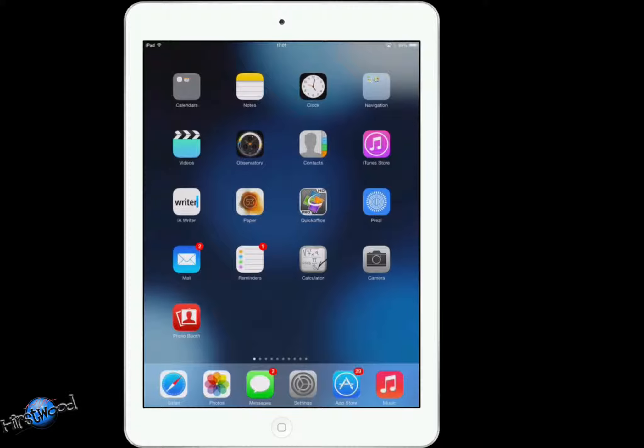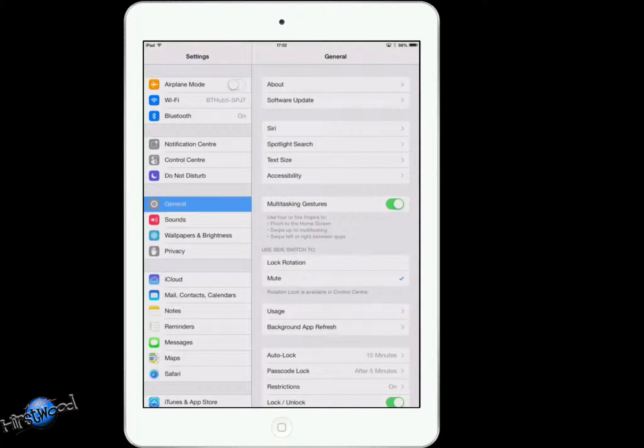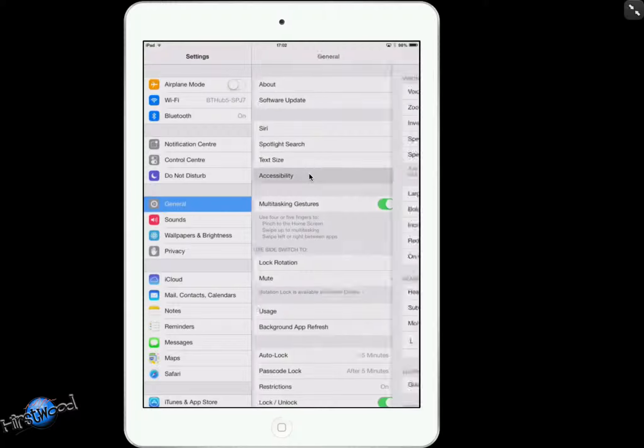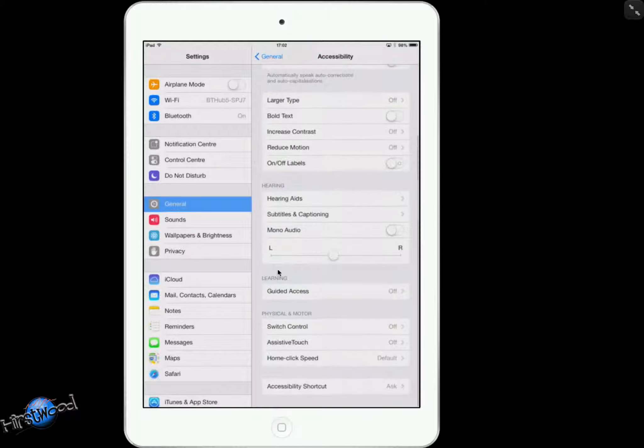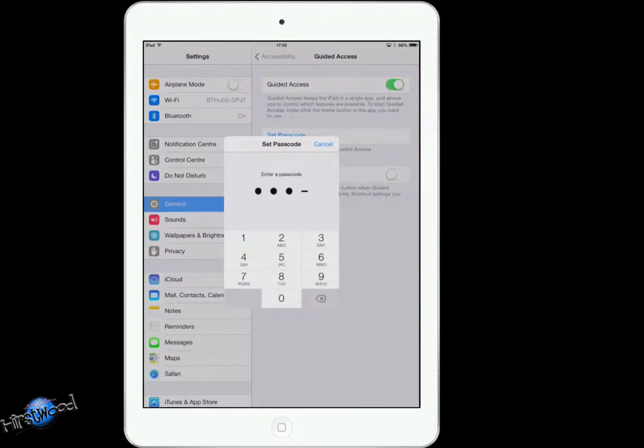Guided access means that you can lock your iPad down so that when somebody is on an app they can't go anywhere but that app. So what you need to do is go to Settings, then go to General — which I'm already on — then go to Accessibility. Tap on that, and it shows Vision, Hearing — we want to go further down to Learning. Guided access is what we're looking for, and we'll switch that on.